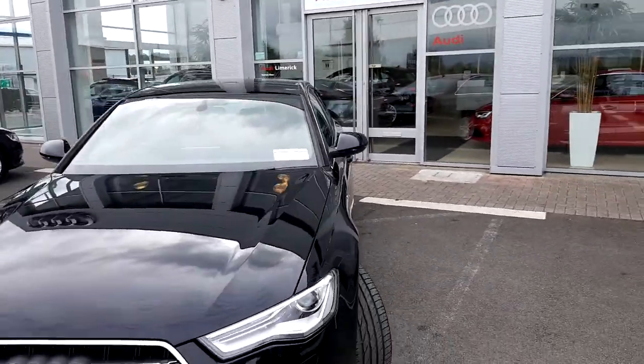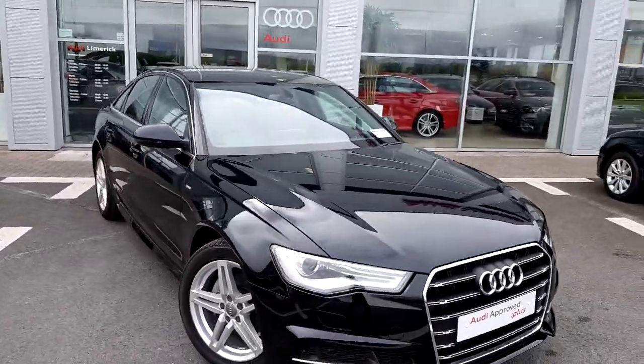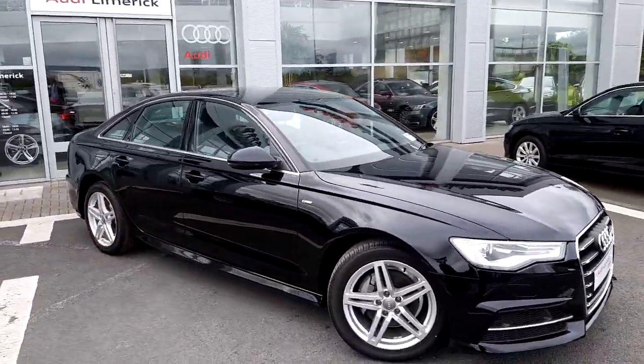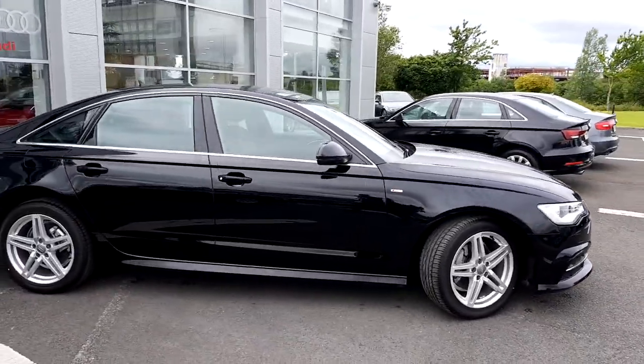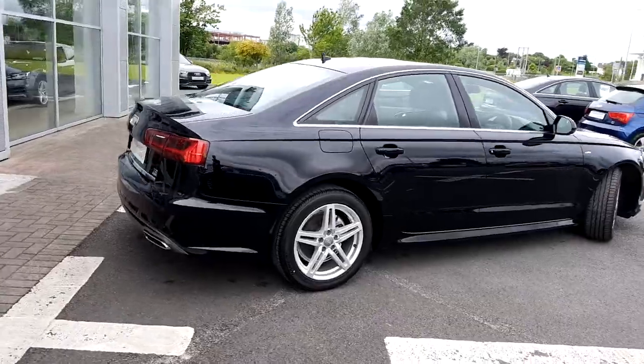As you can see online, this car is only 42,750 euros, with over 13,000 euros worth of extras. Any further questions, please don't hesitate to call Audi Limerick on 061 336000. Thank you and have a good day.